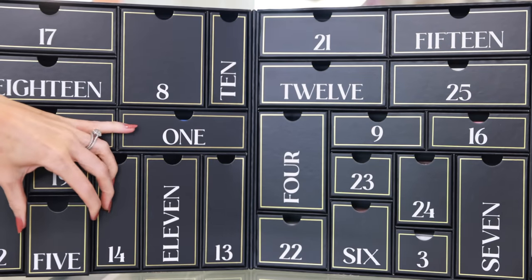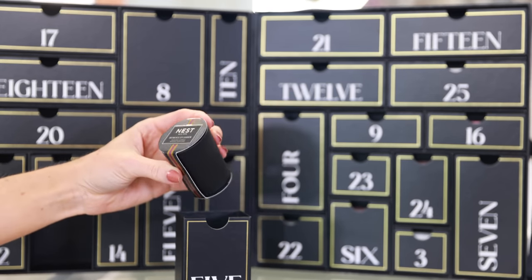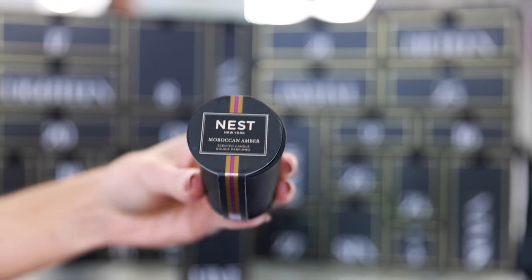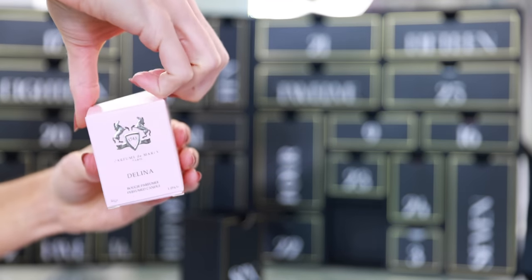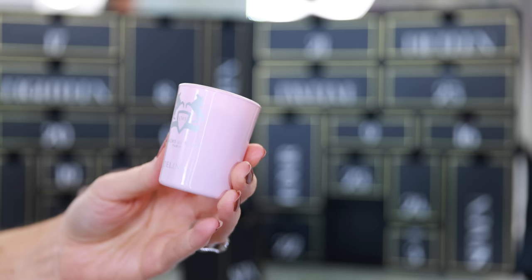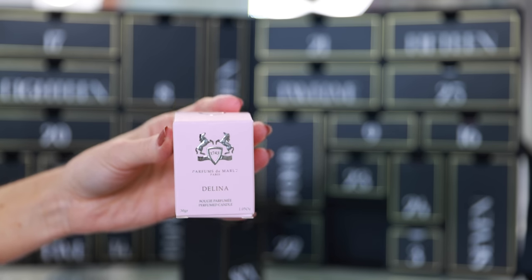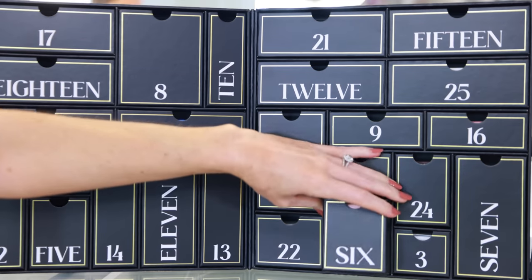On December 5th you can unbox drawer number five — this is going to be a favorite for fragrance lovers. It's a mini Nest candle in Moroccan Amber. This scent is amazing — perfect for the holidays, a little spicy, very warm and cozy. I'm already tempted to buy a larger size. In drawer six is another candle: a mini Delina candle from Parfum de Marly. I didn't even know they made little baby candles like this. I have one of the larger Delina candles and it smells so nice. If there's anything you didn't like, you could just throw it in a stocking as a stocking stuffer.